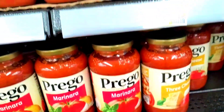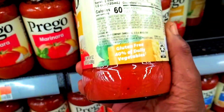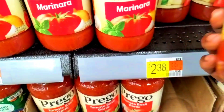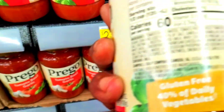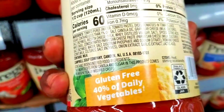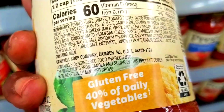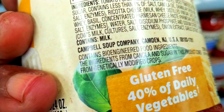I wanted to find out the foods that had bioengineered products in them. So this is Prego, as you can see right here. I wanted to get a can where you can really see it, and these are the labels right here. It says bioengineered products. You can see it right here.